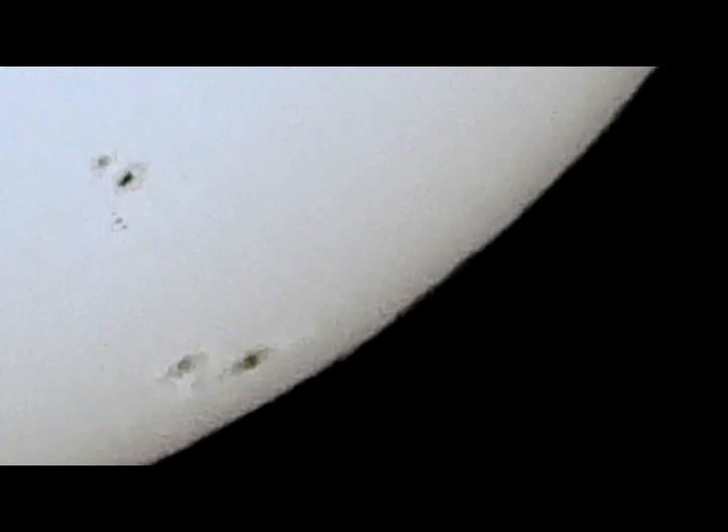This was the 27th, I believe, on this particular one. And then the last one is going to be on the 28th. I think these sunspots are pretty unique, pretty interesting.